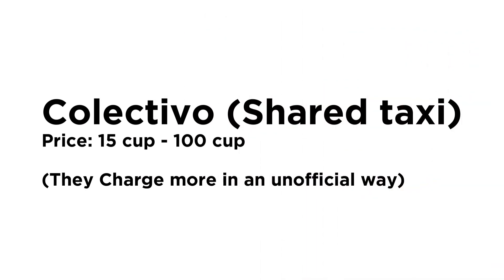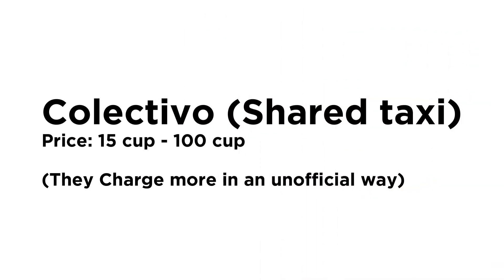Now let's talk about the collectivo. The collectivo is a shared taxi — you're going to be sharing a taxi with other people. The price depends again on where you're going. For example, if you're going from Havana to Vedado you're going to be paying around 15 to 20 pesos, but if you go from Havana to Guanabo, which is a beach, you're going to be paying 100 pesos.